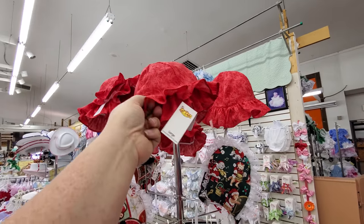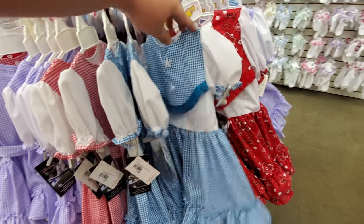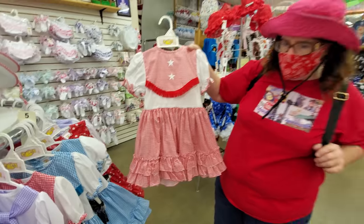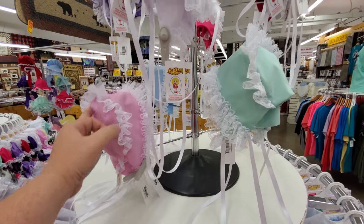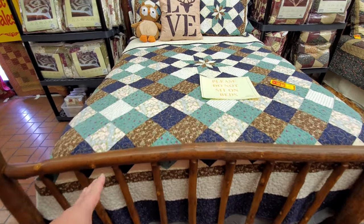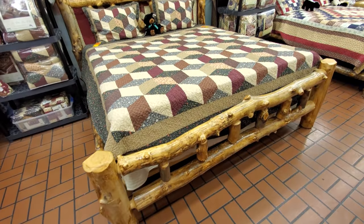Look at these cute little hats here! Look at this little cowgirl dress — little cowgirl dresses, like for a rodeo, or for clogging and everything else. Check out these little bonnets — oh, they're cute! In here you can get a feel for what a lot of these quilts look like on beds. Definitely take a little bit of the mountains home with you.